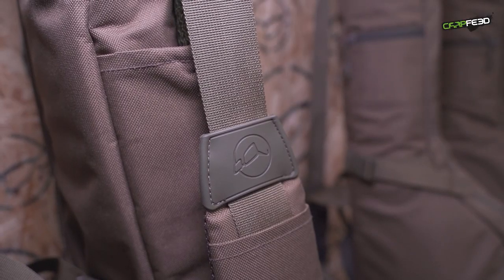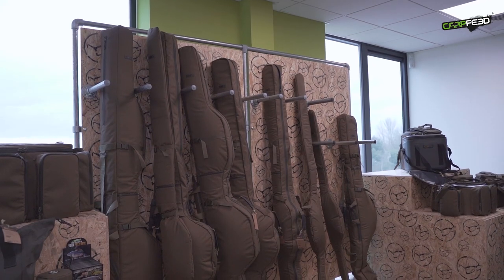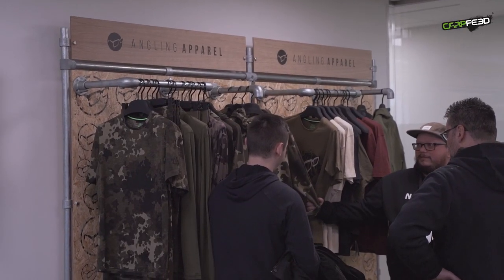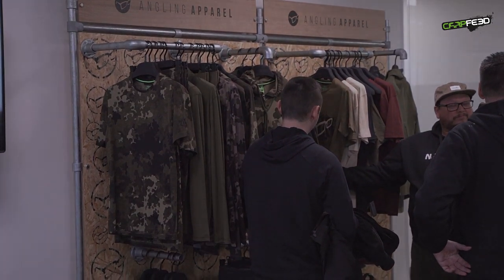The luggage items are set to be in store from late summer, with other products appearing from spring. Corder will be at the Big One Show in Farnborough at the end of March and advanced tickets are cheaper. To keep up to date with more carp feed videos, please hit subscribe.